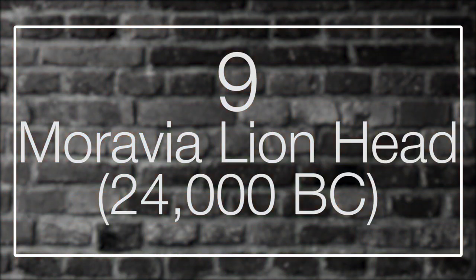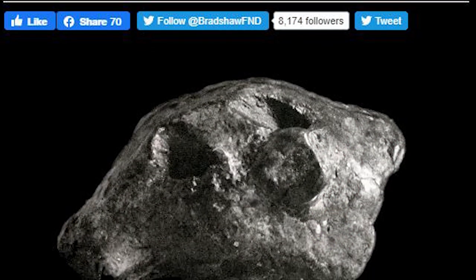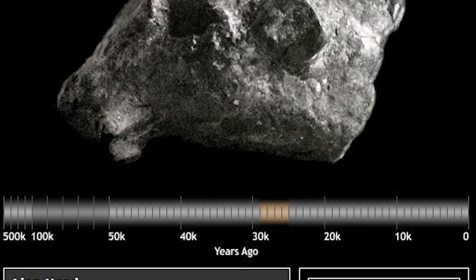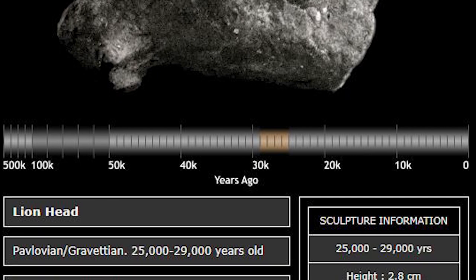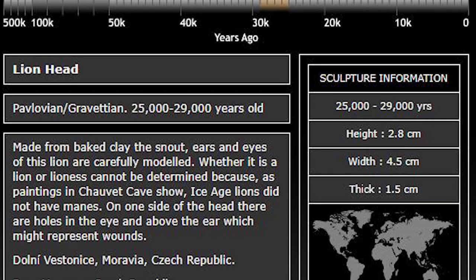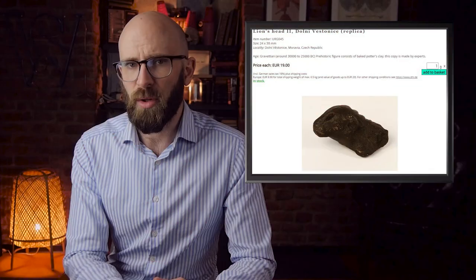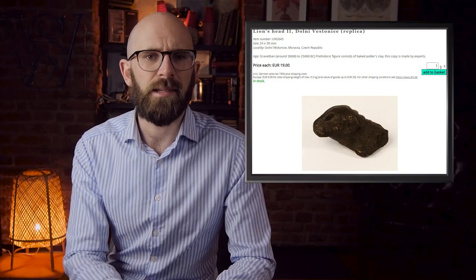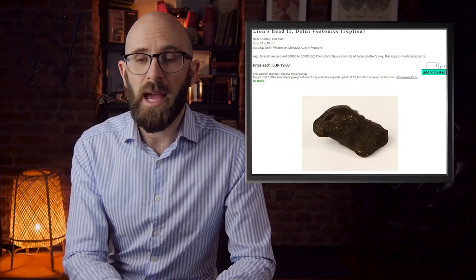Number 9: Moravia Lionhead. Shortly after digging at the Dolní Věstonice archaeological site in the Czech Republic began in 1924, the site's importance became evident. In addition to being the site of several prehistoric burials, hundreds of fired clay and ceramic relics were unearthed. One of these was the 26,000-year-old Moravia Lionhead — formed from fired clay, 4.5 cm wide, 2.8 cm high, and 1.5 cm deep. Its eyes, ears, and snout were modeled with incredible detail. Whether it's a lion or lioness can't be determined, as the lions of the Ice Age didn't have manes. Holes in one of its eyes and above one ear could possibly represent wounds.